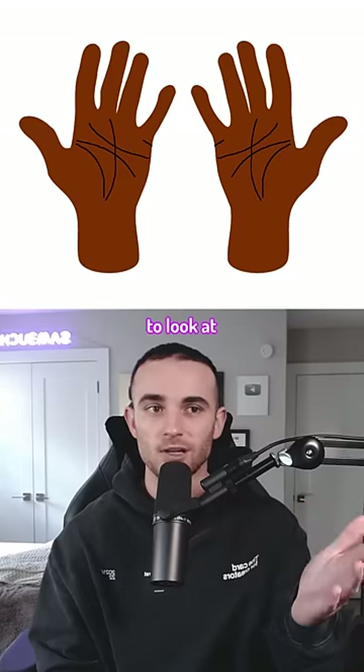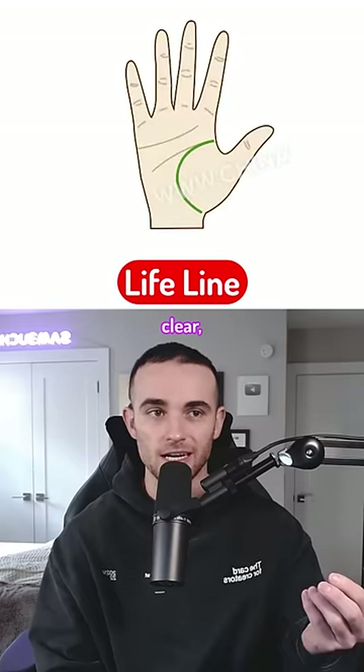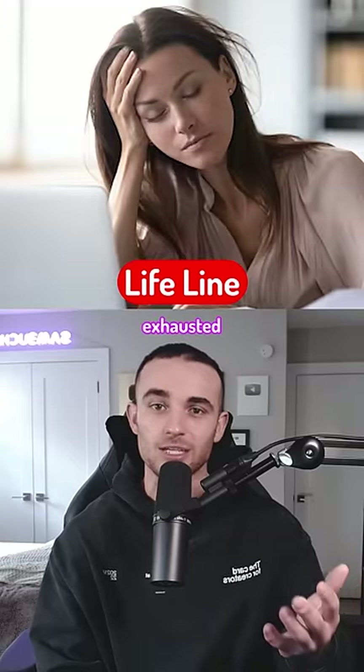The first line we're going to look at is the life line, which appears right around here. If this line has a big arc and looks clear then you're likely energetic and vibrant. If it's smaller then you're probably easily exhausted and tired.